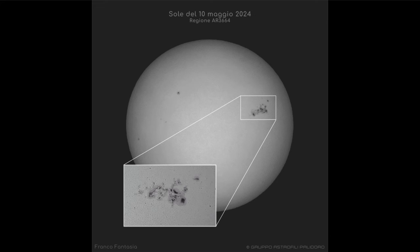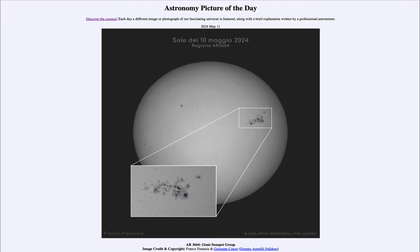So that was our picture of the day for May 11th of 2024, titled AR3664 Giant Sunspot Group. Something to watch for as this big sunspot group passes across the surface of the sun. We'll be back again tomorrow for the next picture.